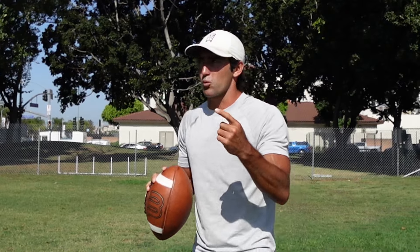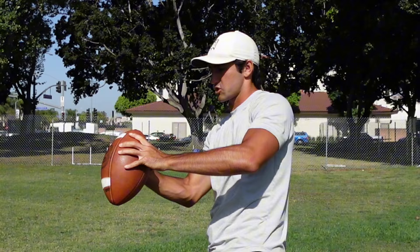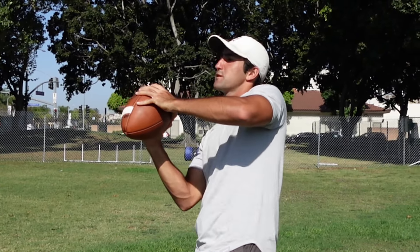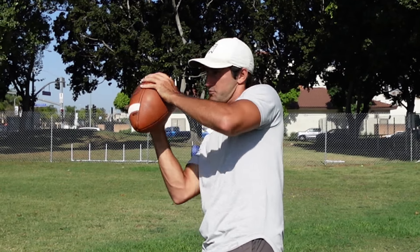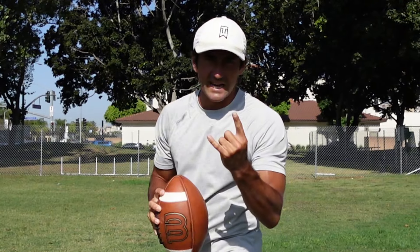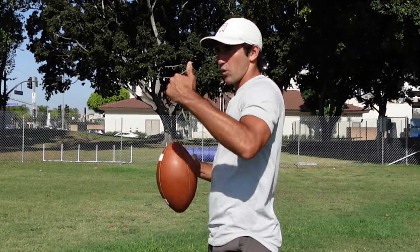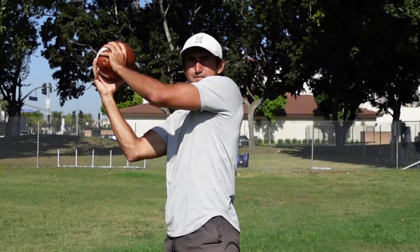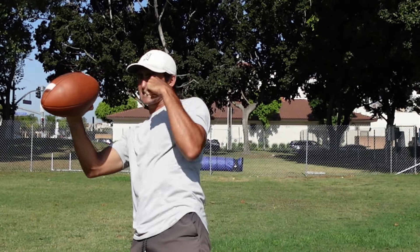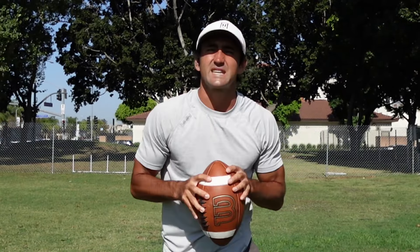There are two phrases I like. Number one: pretend your eyes are a camera and try to take a photo of the ball. As soon as the ball hits your hands, the only thing in your line of vision should be the football — not half football and half something else. Second phrase: catch the four points of the ball. When a quarterback throws with heat, the ball can cross a receiver's face and they catch the back half, causing drops. If you focus on catching the points and taking a photo of those points, you will be a much more consistent pass catcher.